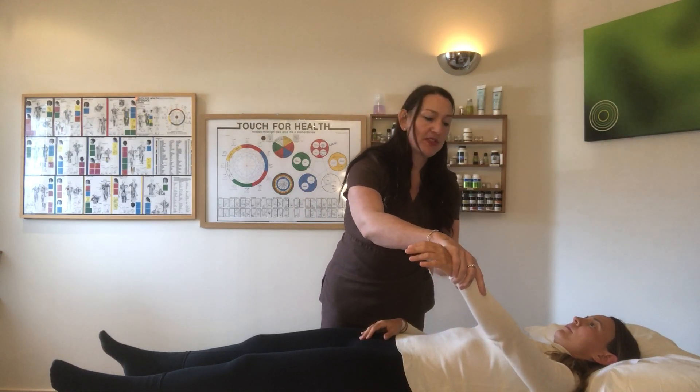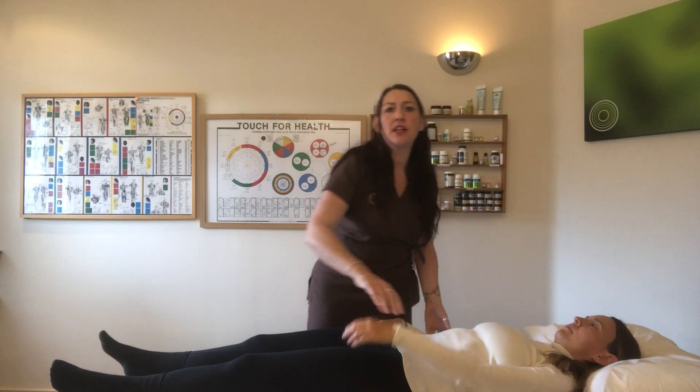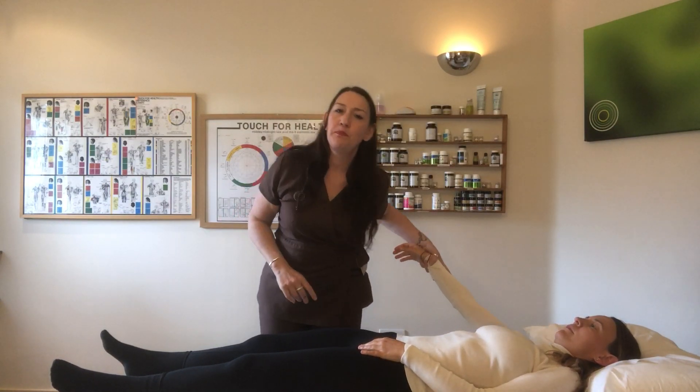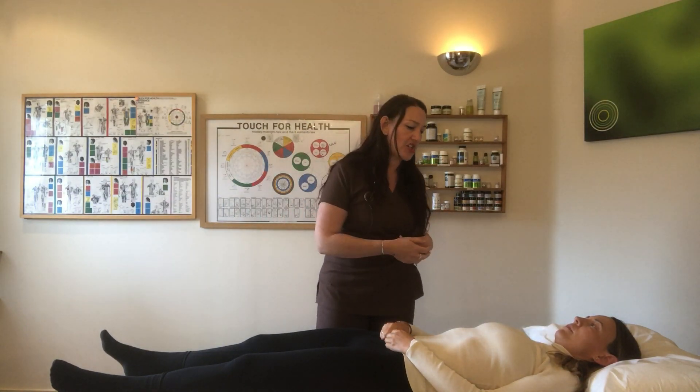Holding it up for me now. This muscle now I can put loads of pressure on, loads and loads and loads, and it's holding beautifully, absolutely beautifully. And that's what we want from our muscles — we want them to be nice and strong when they're challenged.